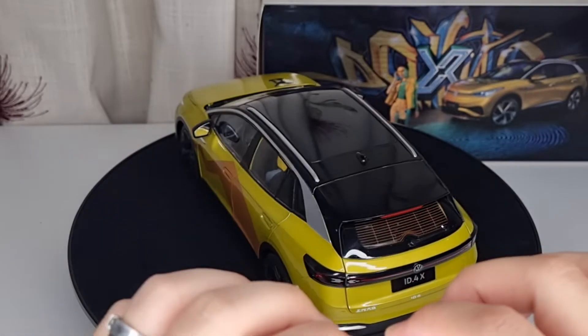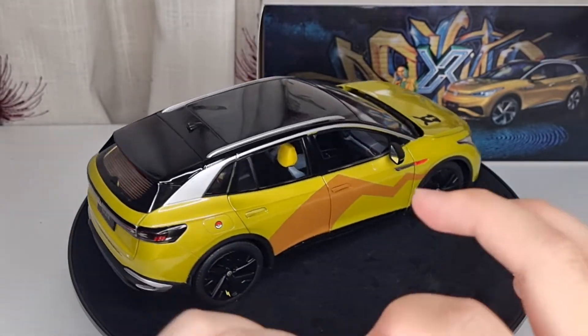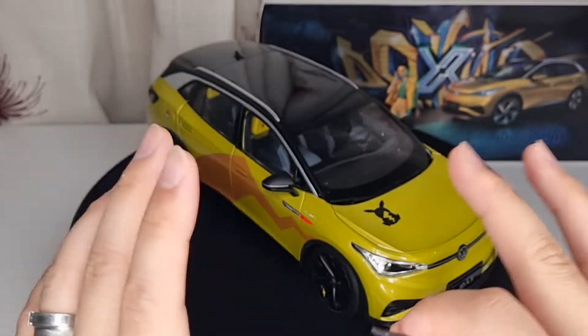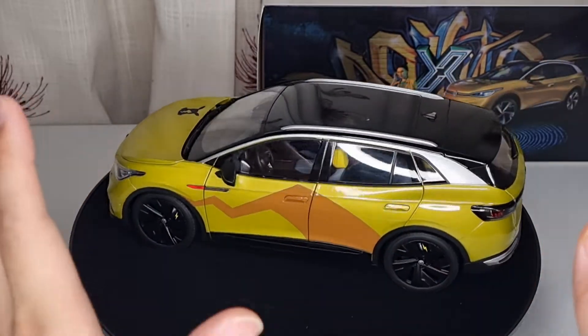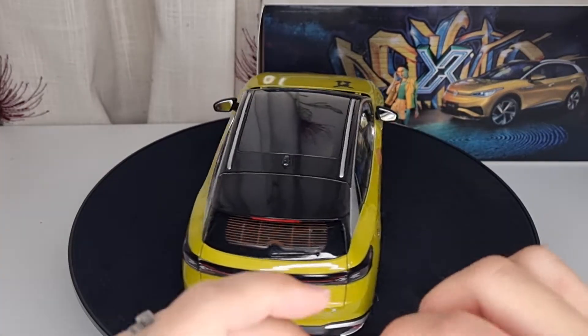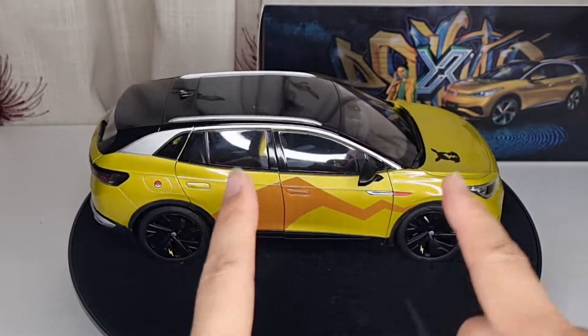That Jada Toys one doesn't have any windows, suspensions, or moving parts inside, and there are no taillights or anything. The front wheels can't rotate or turn at all, so it has some limitations. And still, the price I paid for that one was very similar to the price I paid for this one, which makes this one even better.